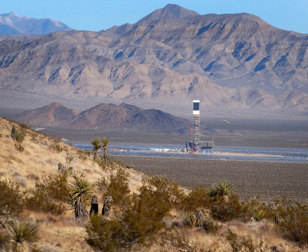The first unit of the system was connected to the electrical grid in September 2013 for an initial synchronization test. The facility formally opened on February 13, 2014. In 2014, it was the world's largest solar thermal power station. The facility, costing $2.2 billion, was developed by BrightSource Energy and Bechtel.